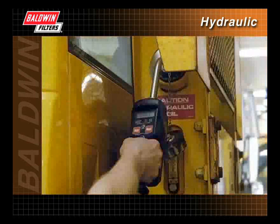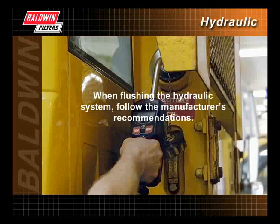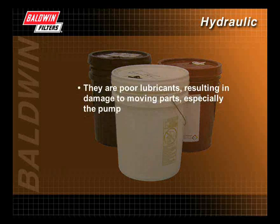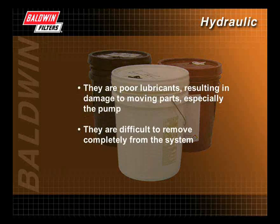Some manufacturers recommend flushing hydraulic systems with regular hydraulic fluid, while others recommend the use of solvents or cleaners. When flushing the hydraulic system, follow the manufacturer's recommendations. Some solvents and cleaners on the market today are not recommended for use in flushing hydraulic systems because they are poor lubricants, resulting in damage to moving parts — especially the pump — and they are difficult to remove completely from the system.